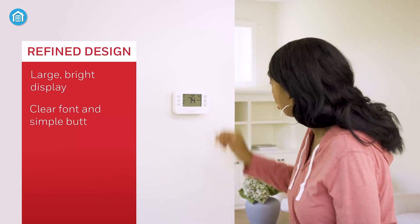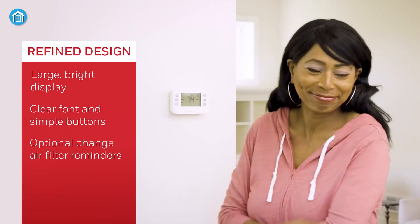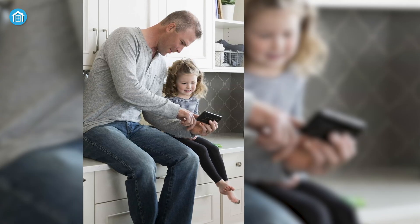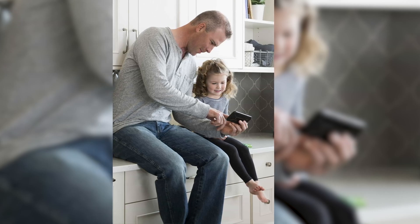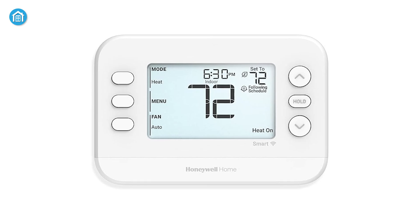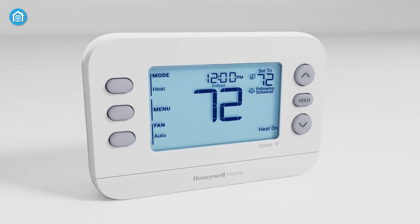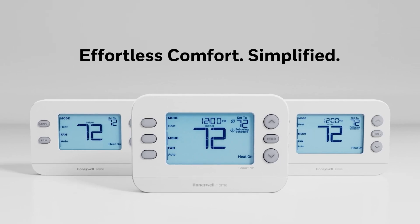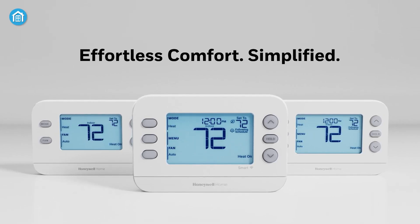It works with most HVAC systems, handling up to two heat and two cool stages. You also get humidity monitoring and air filter reminders. Just a heads up — it doesn't work with Honeywell's room sensors. Overall, it's a reliable smart thermostat that's perfect for easy smart home control and built-in energy-saving features.